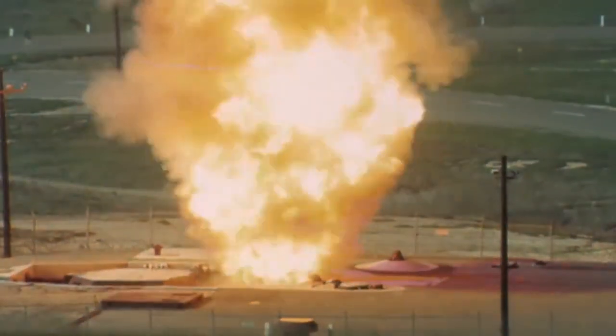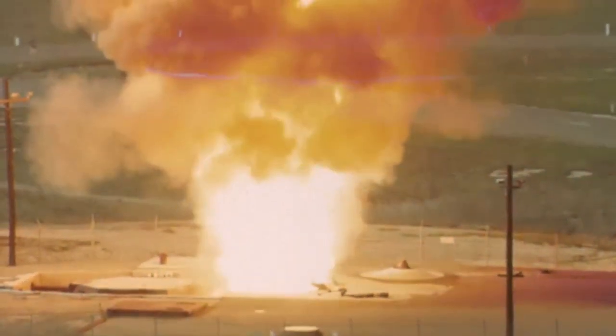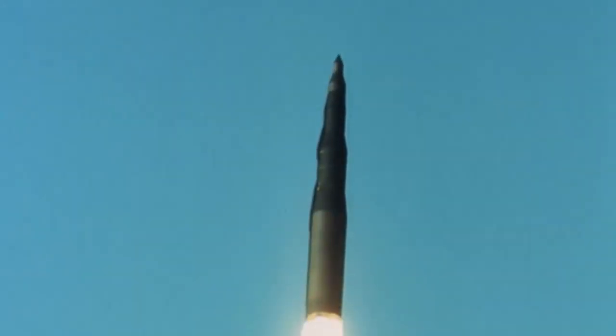Half a century ago, beneath the soil of countless sites across the country, America saw a buildup of massive complexes that housed the most destructive weapons in human history.